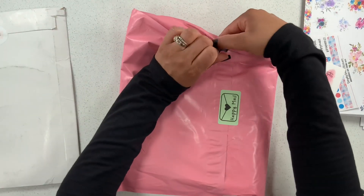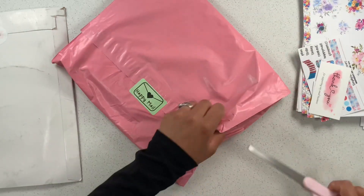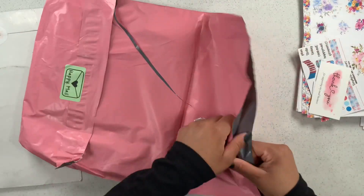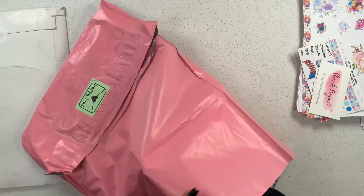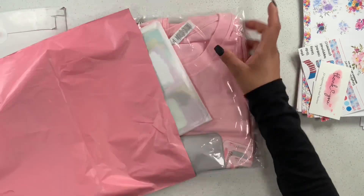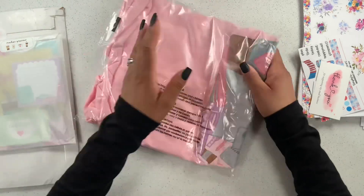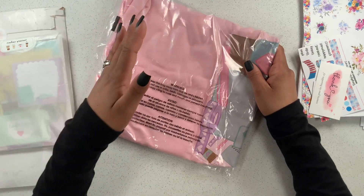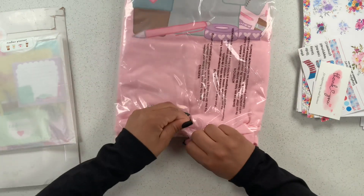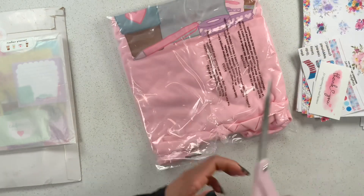Now let's get into this one — this is from Cafecito Designs, and you guys know I love her shop. I don't even know what order number this is, I've ordered so much from her! Let me take out my shipping information. This is her... I believe it's her 'Coffee Things' collection — something like that. Hopefully it says it somewhere in here, but it's such a pretty collection.